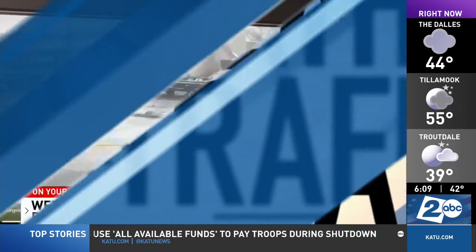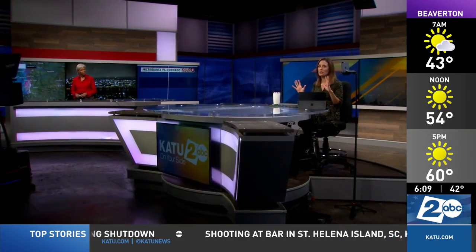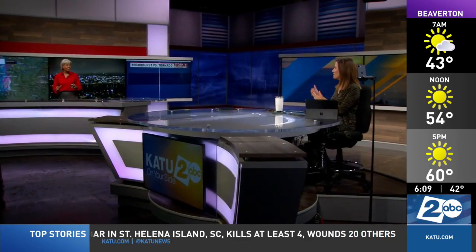Let's bring in Storm Tracker 2 meteorologist Rhonda Shelby, the expert on what it is, because anytime we see these videos and the damage, we're like, Rhonda, what is it? And she can explain the difference for us.